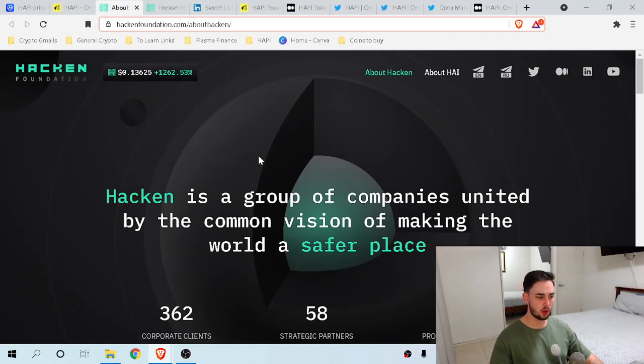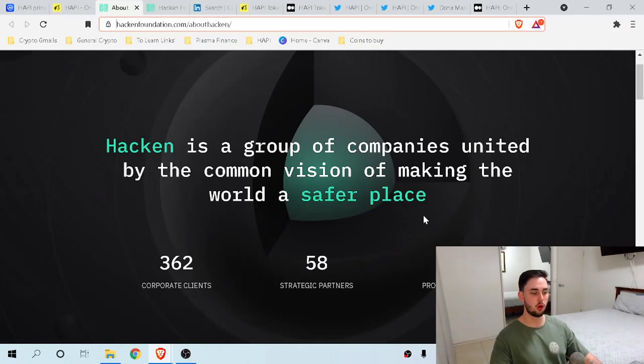Moving to the Hacken website — as HAPPY is completely decentralized, the parent company called Hacken Foundation is in control and manages the promotional side of HAPPY, making sure it is a scalable product. Because it's decentralized, they need a team behind it tweaking things and creating the right partnerships. The Hacken Foundation is a group of companies united by the common vision of making the world a safer place. They have 362 corporate clients, 58 strategic partners, and 11 projects — HAPPY being one of them.